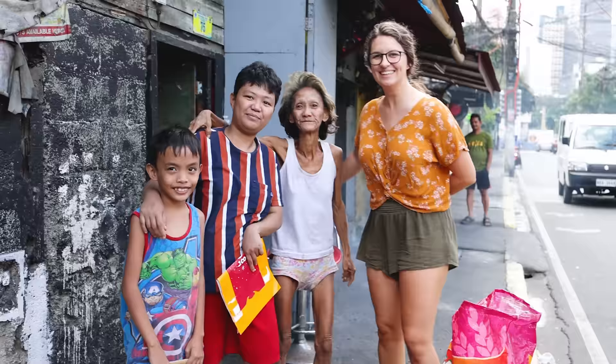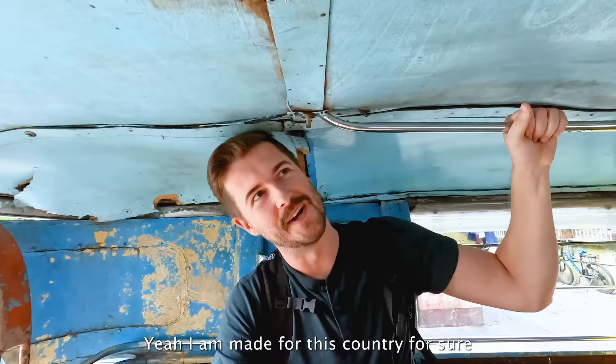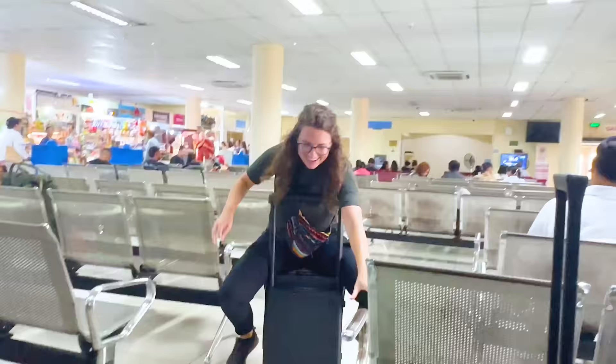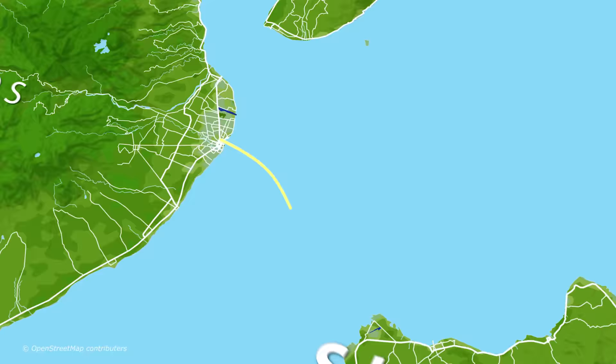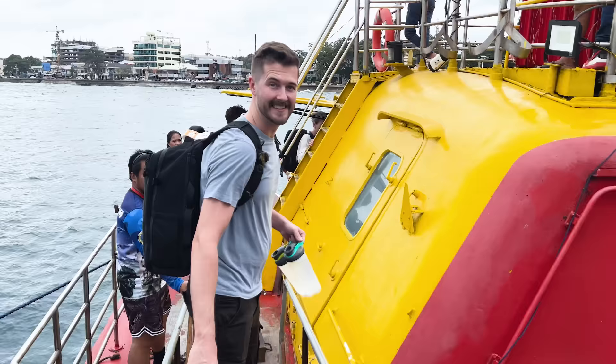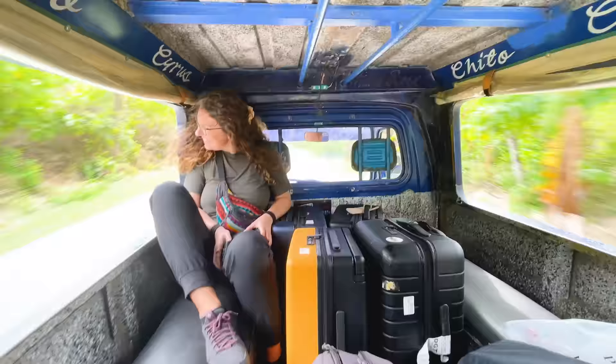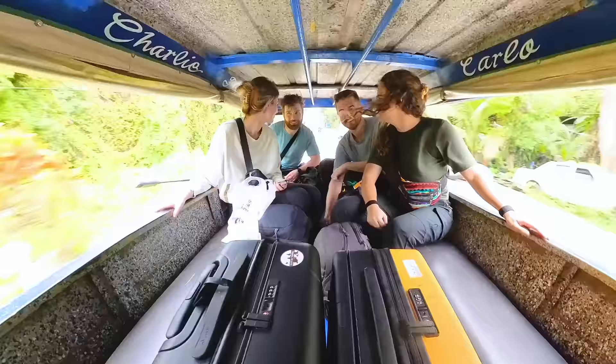Before arriving in Siquijor, we spent the last few days in Manila, exploring the city and trying some very unique foods — this is chicken intestine. From there, we took a short one-hour flight from Manila to Dumaguete, where we messed around a little bit and took a rough 45-minute ferry to the island. Luckily this was a very short ferry because we really were not prepared for how rough it was going to be. But after a really fun jeepney ride with Sammy and Tommy, we're finally ready to enjoy Siquijor Island for the next two days.